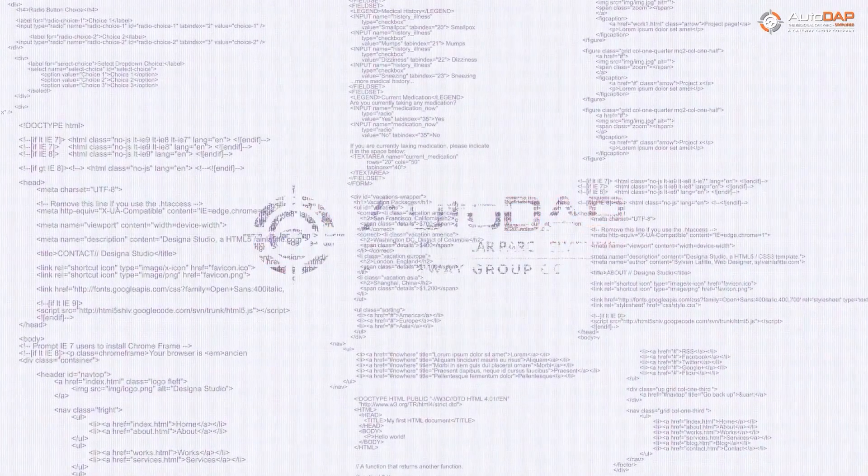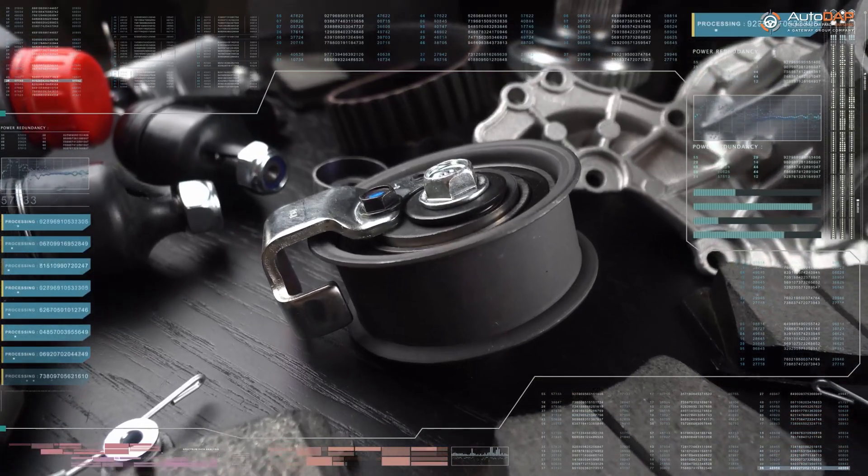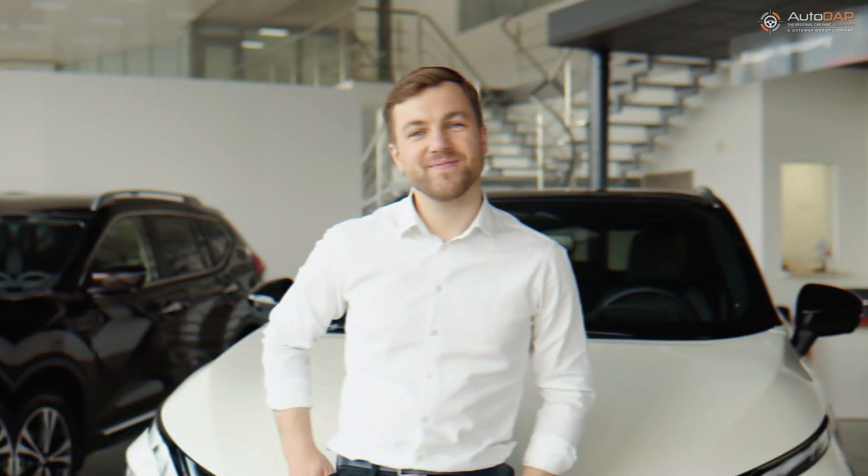Use Autodap smart data to enhance your independent aftermarket catalogs to new levels of accuracy, reduce your returns, and improve first time right parts to enhance your customer loyalty.